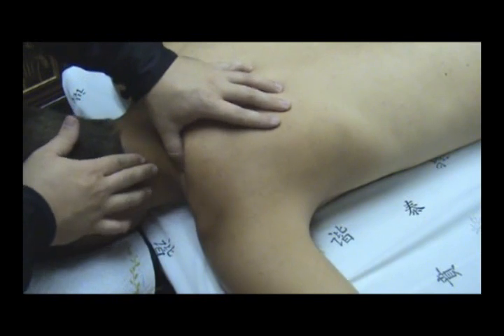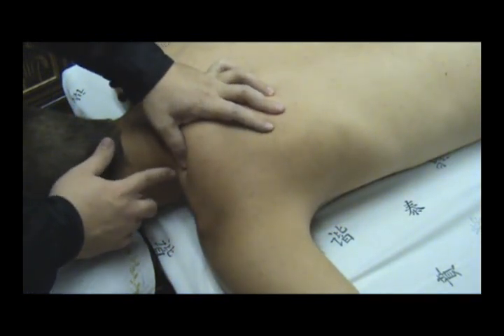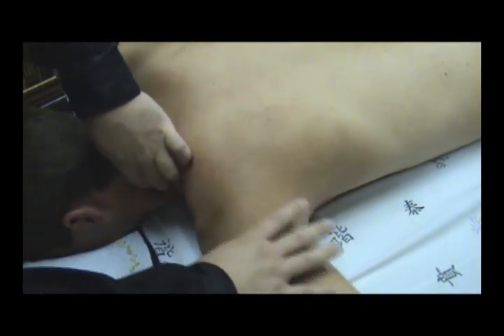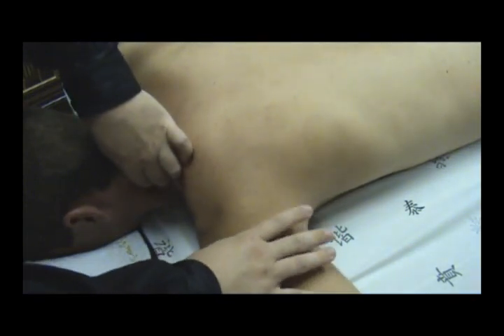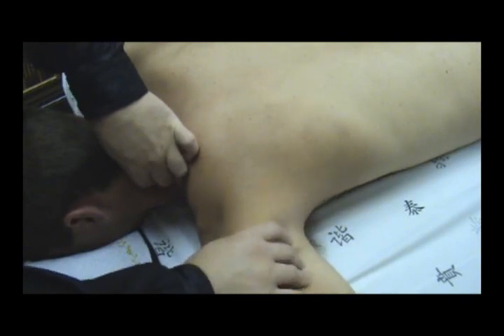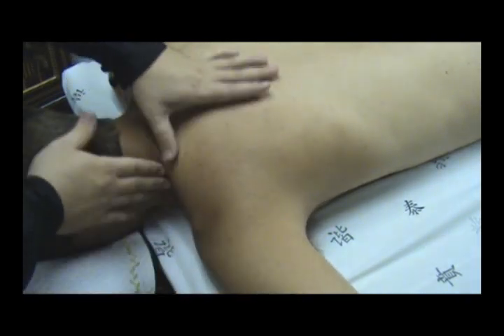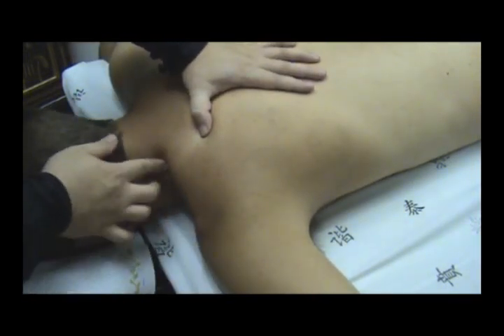That's the Small Intestine 16 point right here on the side of the neck. It is an emotional point called a Window in the Sky point — some people call it Window of the Sky. It is the controller of emotions and this is a master Window in the Sky point, and a lot of people carry emotional trauma and spiritual trauma in this point.